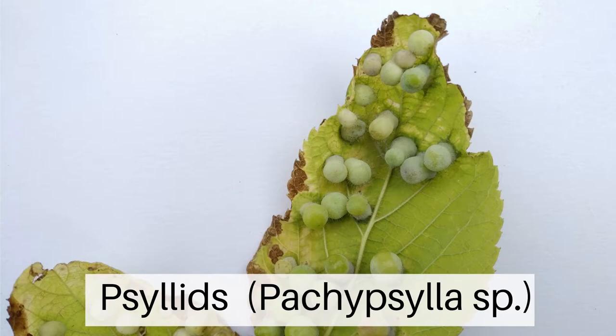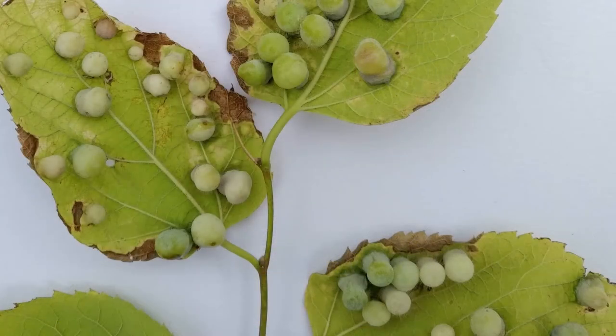Some types of wasps, aphids, midges, or mites produce galls to provide food and shelter for themselves. Other galls can be made by fungi or bacteria.